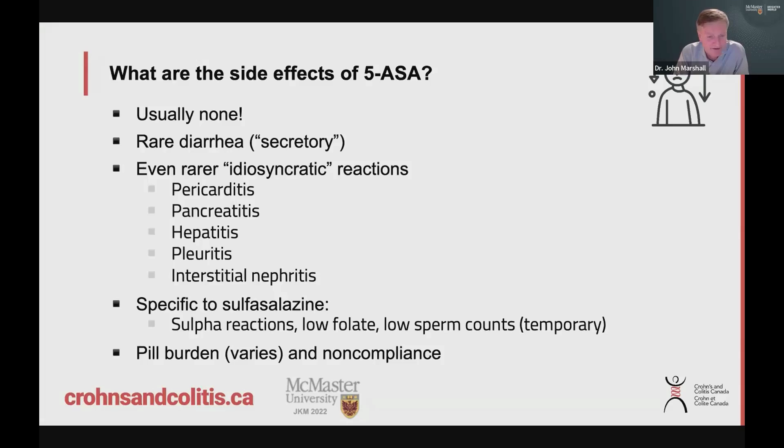Another side effect is that these are pills — and often many pills. Depending on the brand, you may be taking anywhere from two to eight pills a day, which is a bit of a nuisance. People forget to take their pills, so compliance can be an issue. Not everyone takes the therapy every day, which is a problem with any oral medication.